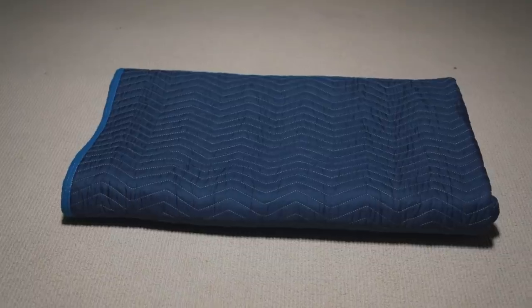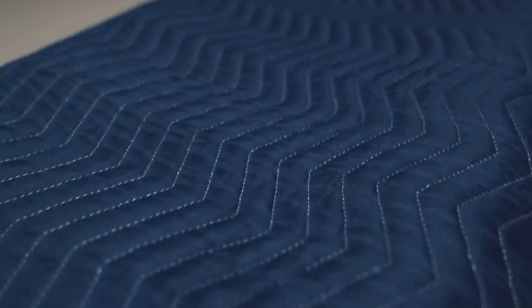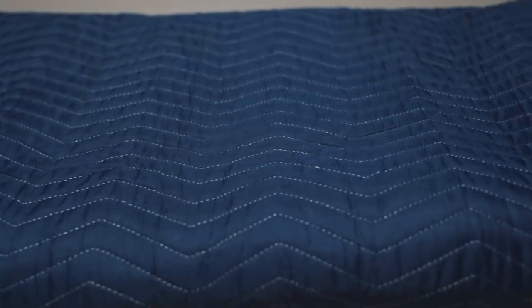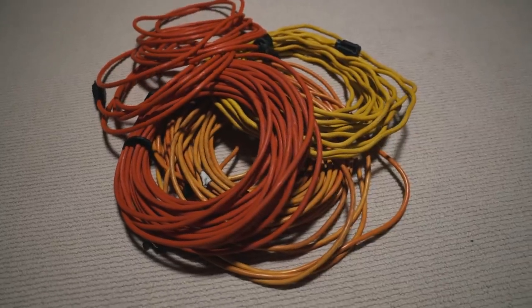Up next is a sound or moving blanket. Highly recommend that you get these — they're about $20 to $40 depending on the material. You can use these to take away sound, block out big light sources like a giant window, save the floor if you're shooting on wood and you have C-stands. You can put a C-stand on top of it, or if somebody gets cold, keep them warm with this blanket.